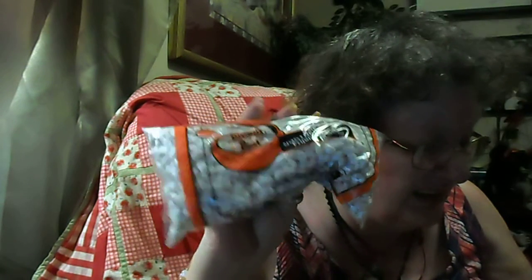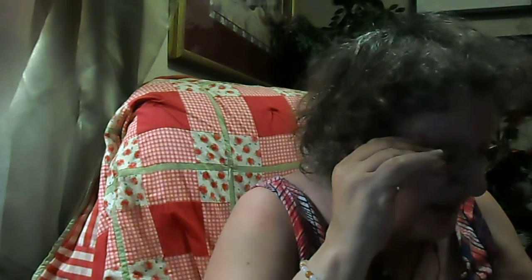I got two bags of black beans — they're a pound each, so I got two. They were $2.29 a bag. And then I got a pound bag of Great Northern beans, which were $1.89.